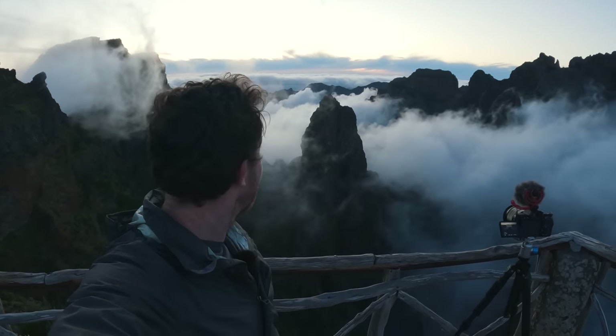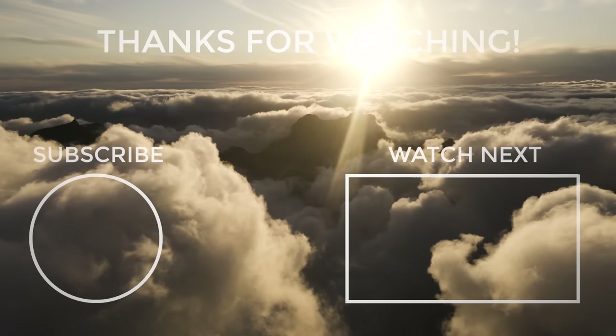I really hope you enjoyed the video. If you did, please give it a thumbs up and consider subscribing to the channel for more. I'll catch you in the next one.